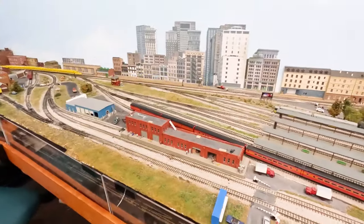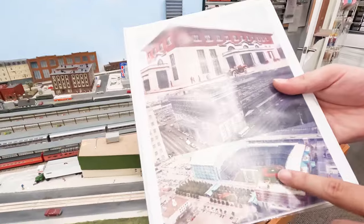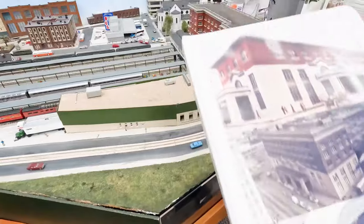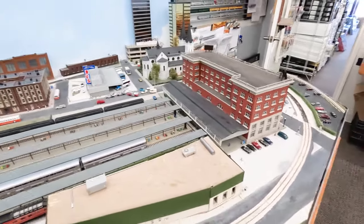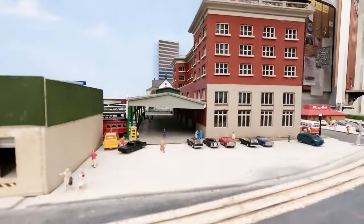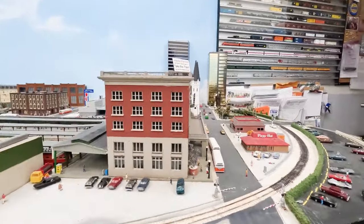This right here is a replica of the old Houston train station. This is what it looks like now near Minute Maid Park, but this is what it used to be. A member of ours scratch-built this about eight years ago. It's a huge feature in this layout. As for how many hours it took — countless.